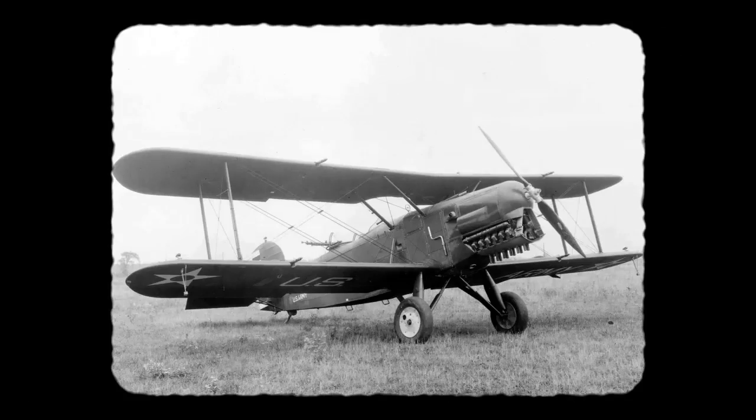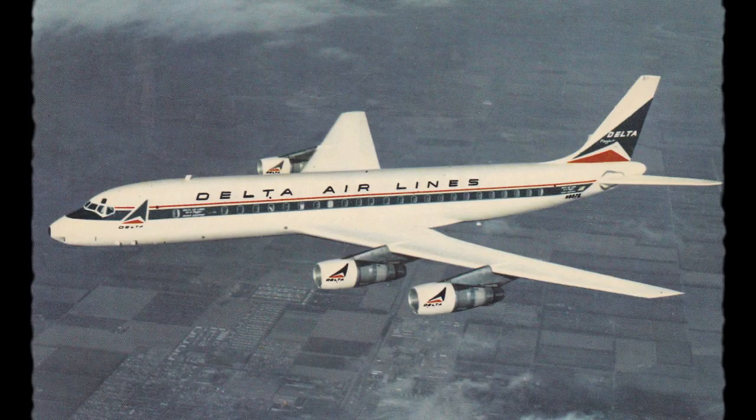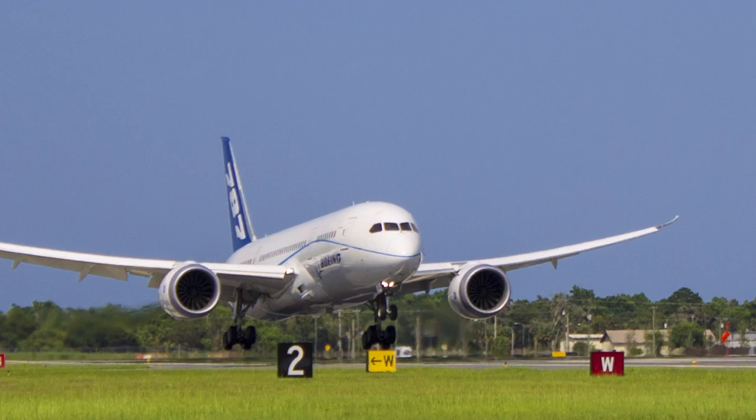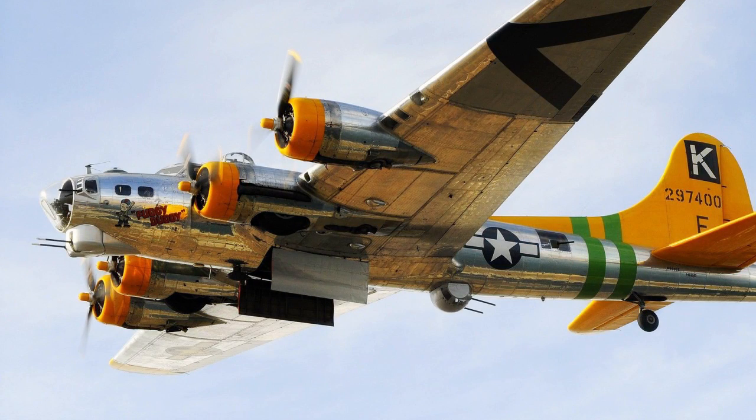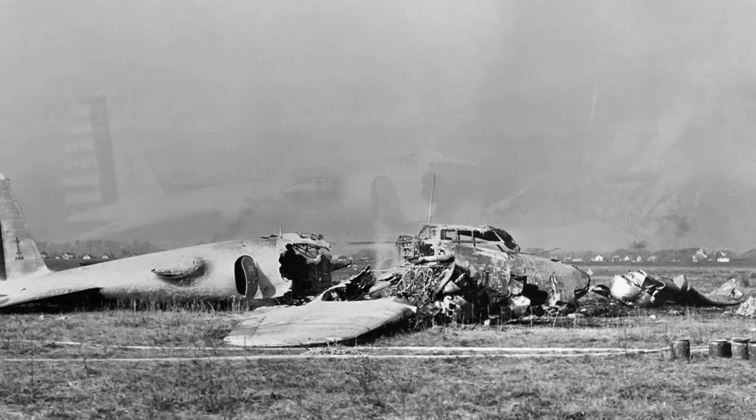When aviation first began with the Wright brothers, checklists did not exist. But as more complex airplanes were created, the probability of making a mistake and having a fatal error increased drastically. One of the first airplanes to ever have a checklist was the Boeing B-17. On the first B-17 flight, the airplane crashed after takeoff because the pilot forgot to remove the elevator lock, not allowing him to pitch the nose up. After this tragedy, checklists were born to help prevent accidents like this one from occurring.